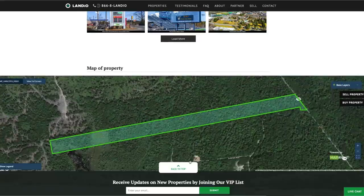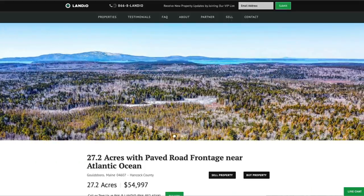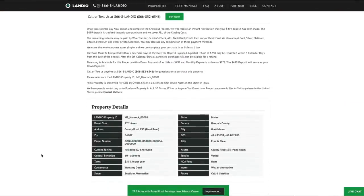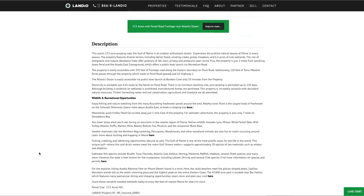This is a 27.2-acre wooded property with paved road frontage, just minutes from Prospect Harbor and the waters of the Atlantic Ocean. The price is only $54,997. Property taxes for the entire 27 acres are only about $400 a year. There's no HOA or HOA fee, no time limit to build, and you can use the property recreationally, seasonally, or live there full time. If you'd like electricity, it's only about a third of a mile up the road along County Road 195. There's also no minimum dwelling size.